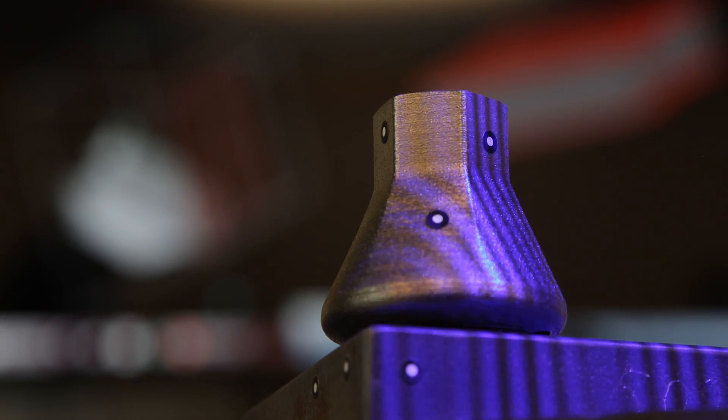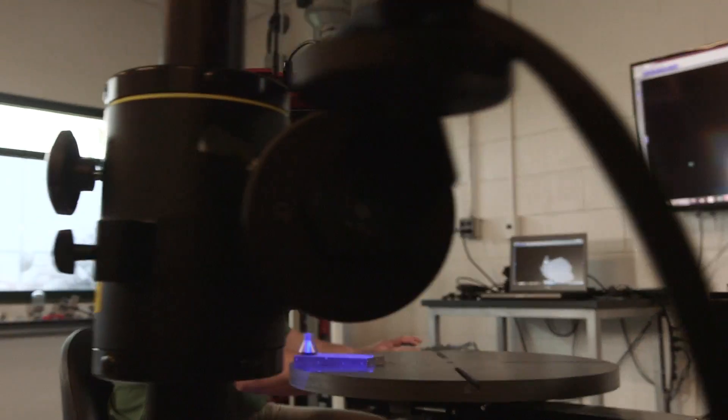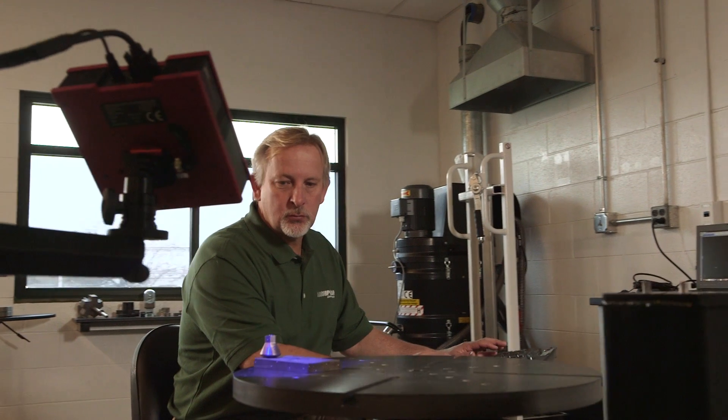Once we have printed a part, either in plastic or more importantly in metal, we can scan the part and measure the dimensions and validate that we've met the criteria of our design.